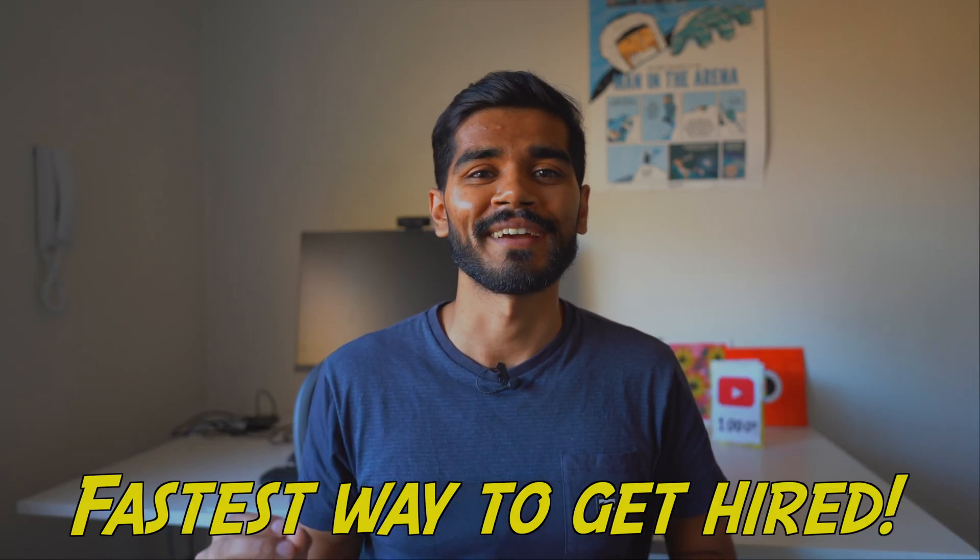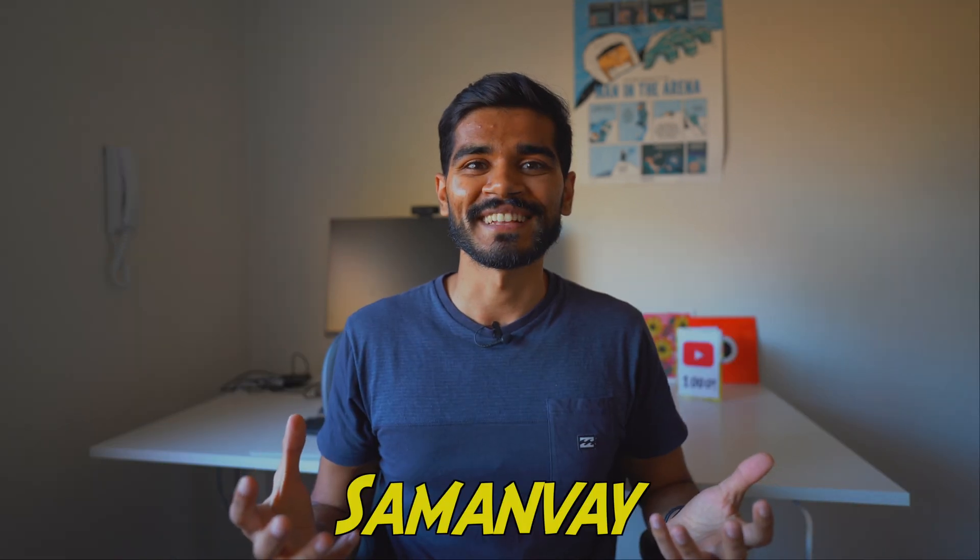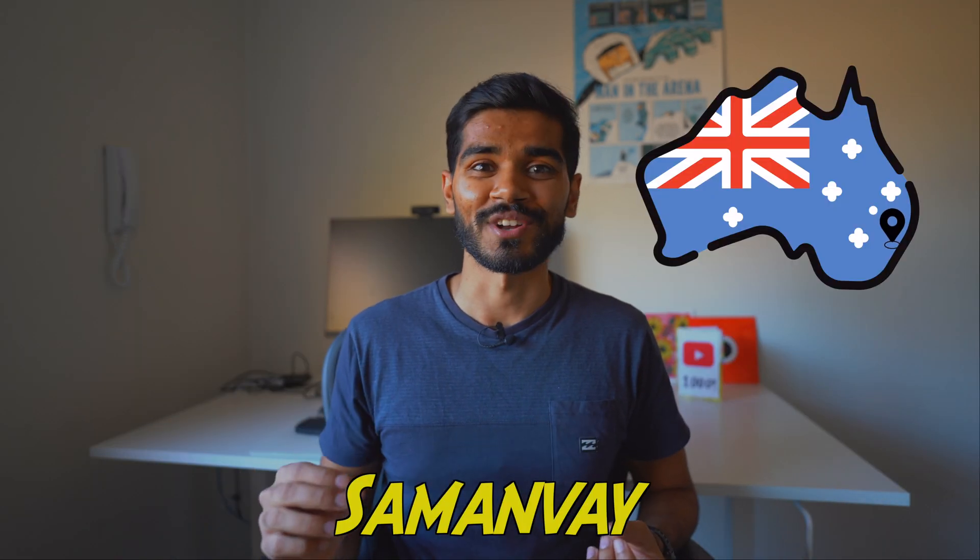Doing data science coding projects are the fastest way to get hired. Let's talk about the best data science projects for beginners that'll help you build your personal portfolio. I'm Sam Anveya, a data scientist living in Sydney, Australia.